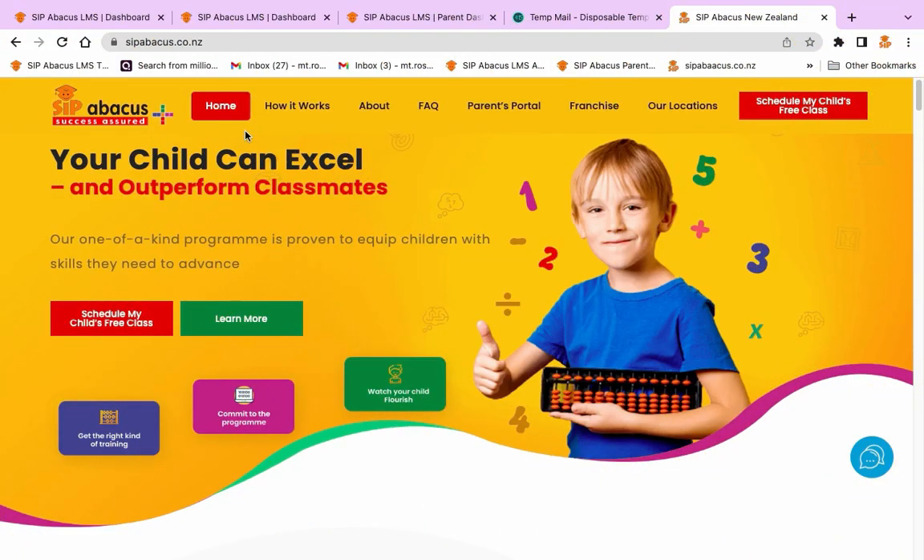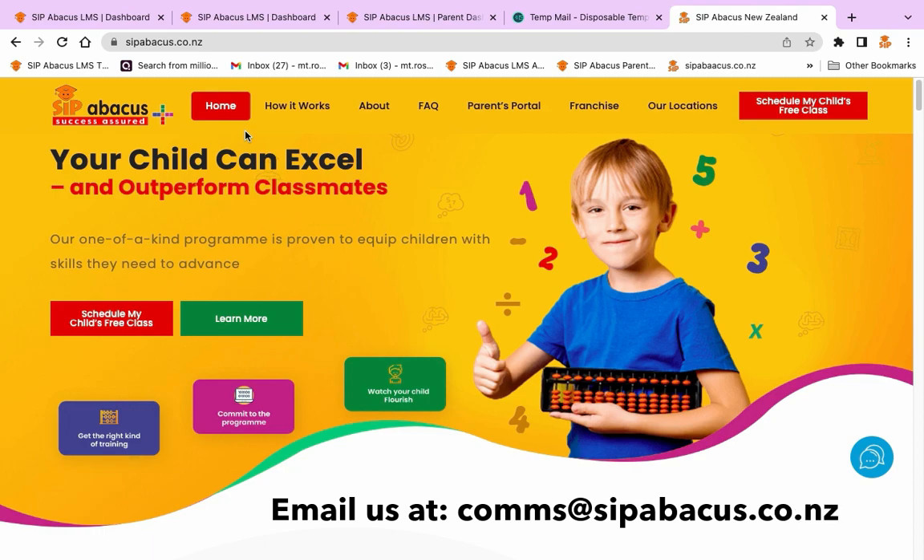We hope you enjoy the new Parents Portal. If you have any feedback or require any new features, please email us at comms@sipabacus.co.nz.